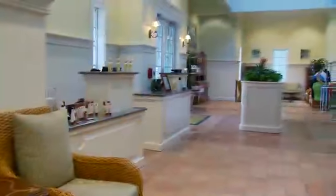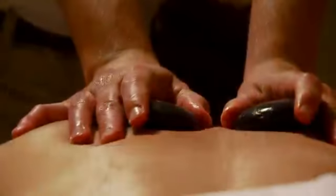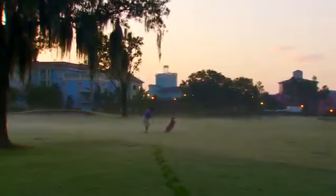For guilt-free indulgences, visit the nearby Spa & Fitness Center. Or visit Disney's Lake Buena Vista Golf Course, just a chip shot away.